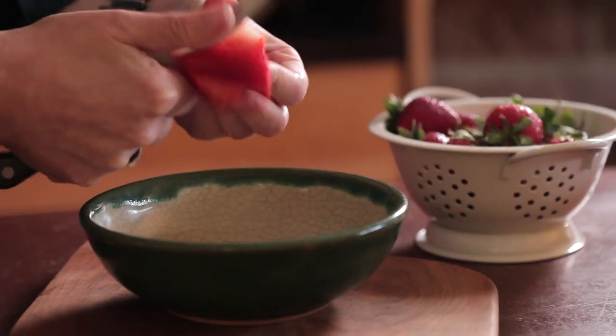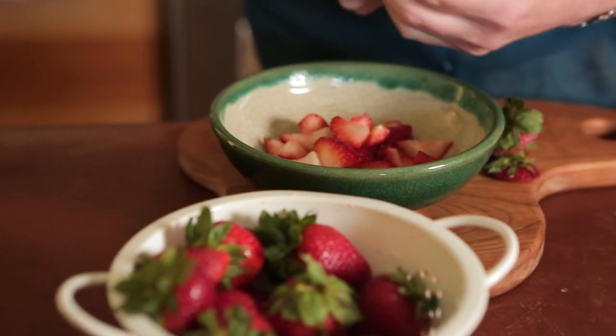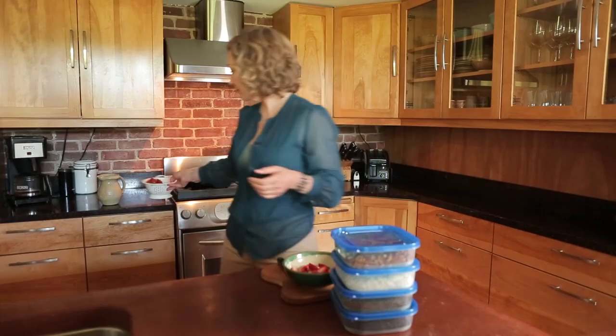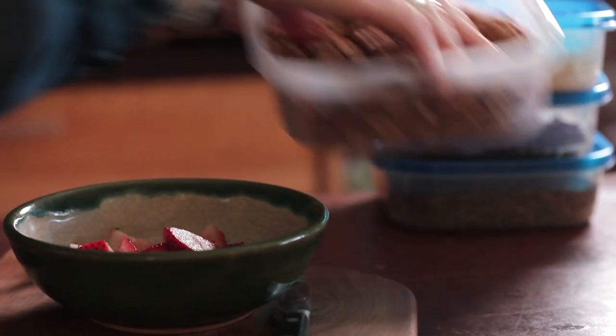Today we're going to be using strawberries for our fruit. We're going to be using pecans for our nuts. We always have flaked coconut. And then we'll be having chia seeds for our seeds and currants for our dried fruit. And the milk of choice today is hemp milk, unsweetened vanilla.